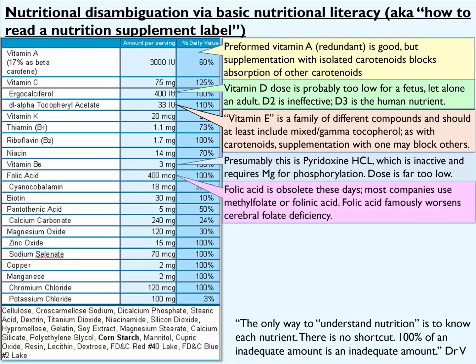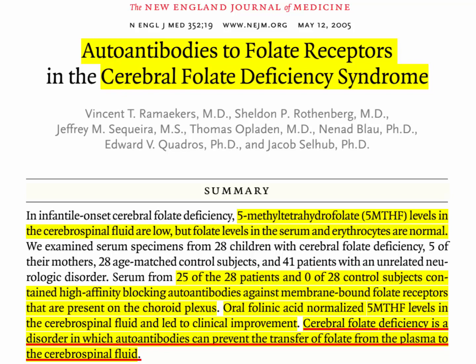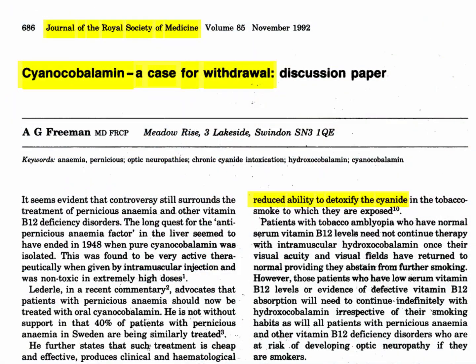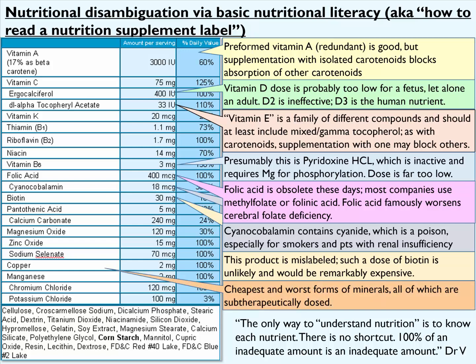Folic acid here was provided at 400 micrograms. Since folic acid is basically obsolete these days, most nutrition companies use methylfolate or folinic acid. Folic acid famously worsens cerebral folate deficiency. Vitamin B12 was provided here in the form of cyanocobalamin, which obviously contains cyanide, which is a poison, especially for smokers and patients with renal insufficiency. This product claims to contain 30 milligrams of biotin — I consider that highly unlikely, as biotin tends to be one of the more expensive nutrients. Most of the minerals here are provided in their cheapest and worst forms in terms of absorption, and they are all sub-therapeutically dosed.